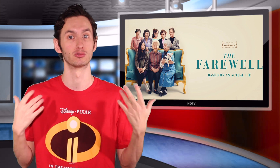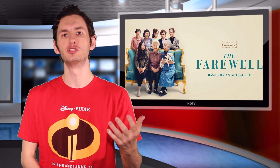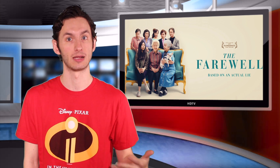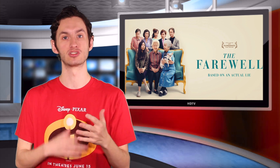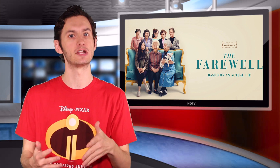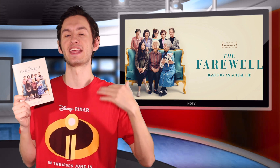Going into the special features, I was really surprised by just how much was packed in here. You do get an audio commentary by director Lulu Wang, but there's also a really interesting feature called 'Nothing But the Truth' in which Lulu Wang talks about the process of making this movie, plus a feature involving Awkwafina and some deleted scenes.